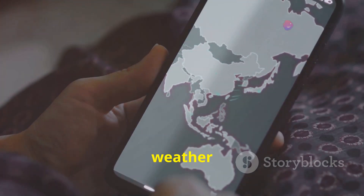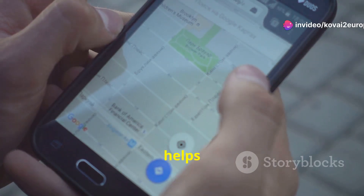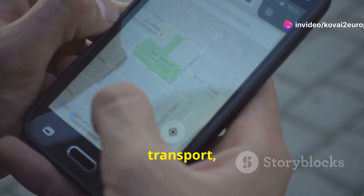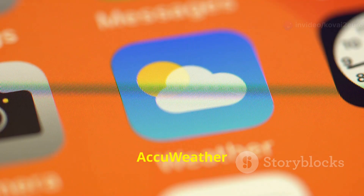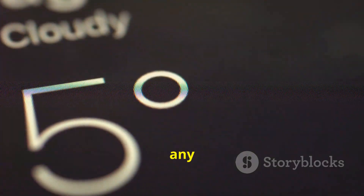Don't forget about maps and weather apps. Google Maps helps you explore routes, public transport and nearby attractions, while AccuWeather ensures you're prepared for any weather surprises.